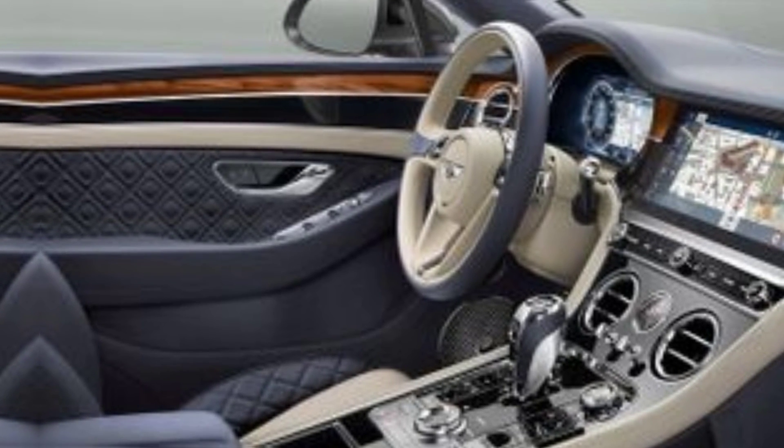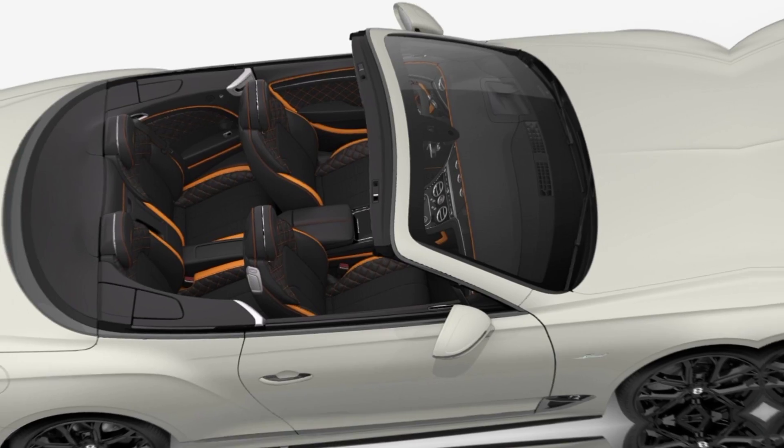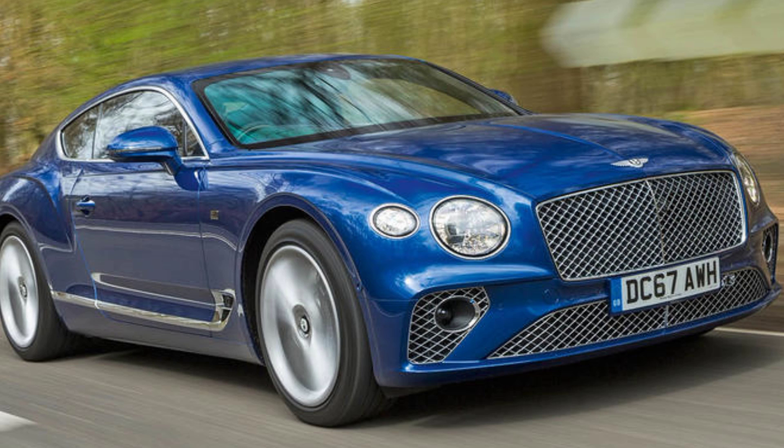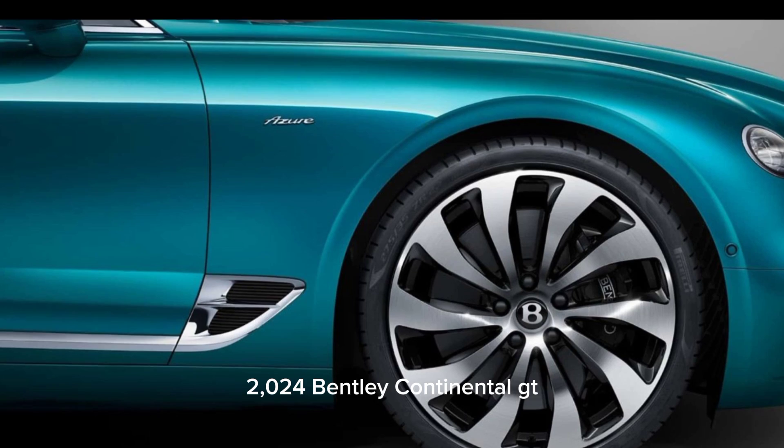Additional updates include a new optional dark-tinted finish for the aluminum grille trim, lofted quilting on the seats and door panels of Ashur models, plus pure wool floor mats on all models and carpeting made from recycled nylon.